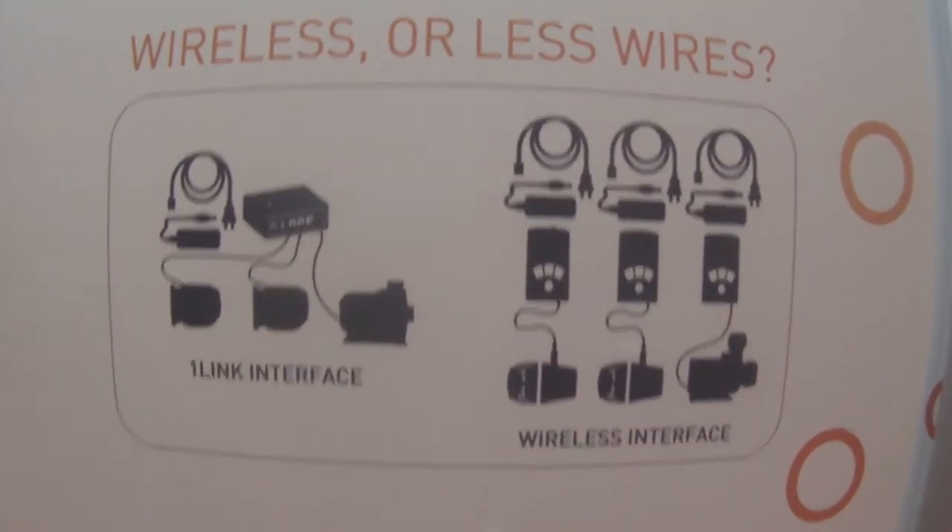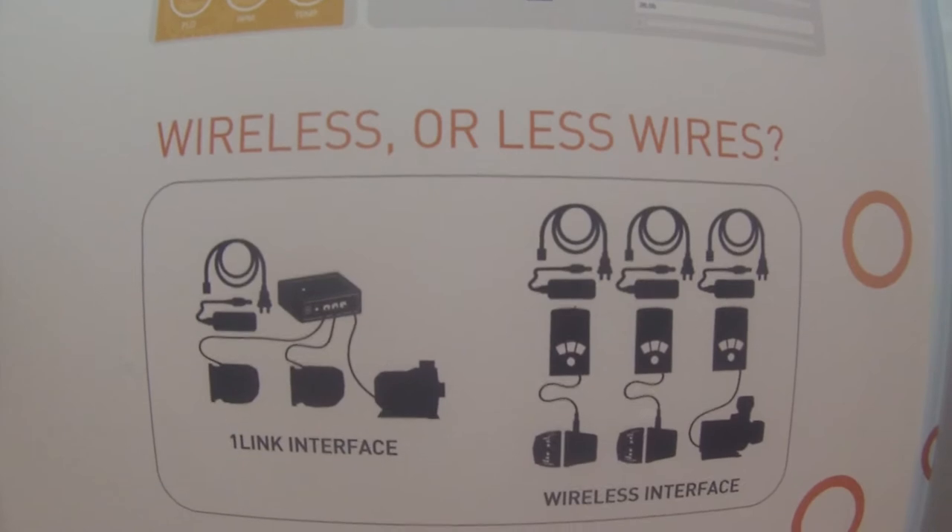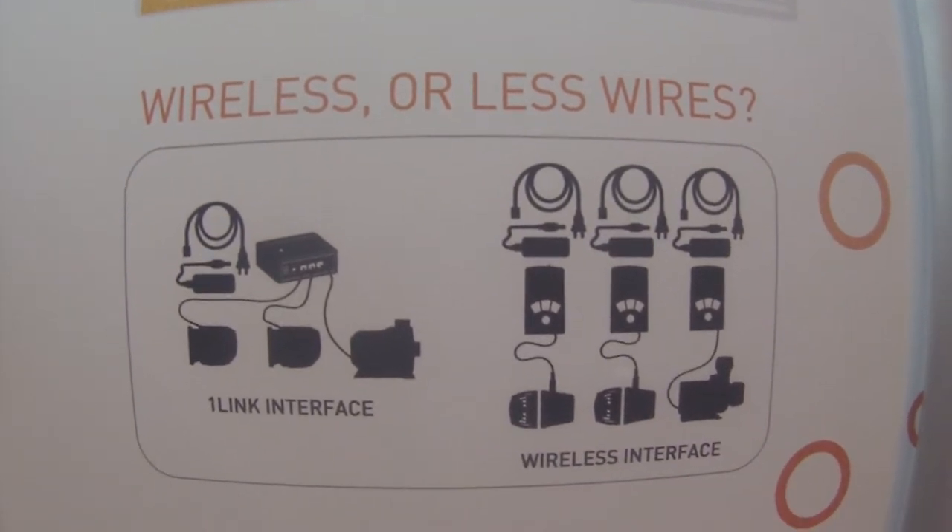You don't have a lot of wires going everywhere. Usually every power head you have has to have its own power supply, a control box, and a power cord to go to the power brick. So we eliminate most of that. That's why we even have this little display here showing how many fewer wires you have in our setup versus some of the wireless solutions that are out there.